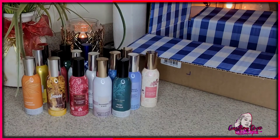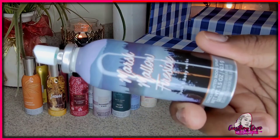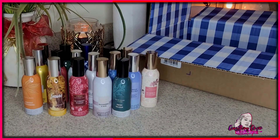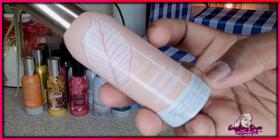Then we have Marshmallow Fireside — new to me. If you love marshmallow, this is it. Like when you put marshmallow into the fire and it gets that little crisp — this smells exactly like that. Then we have Vanilla Pumpkin Marshmallow — so much marshmallow coming out of this collection.